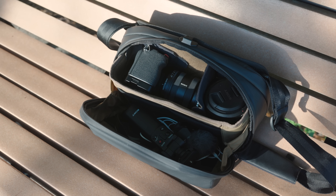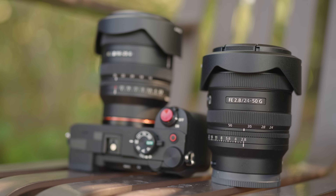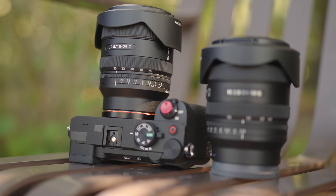A day full of photography adventures that could fit inside of a small camera bag? That's the dream that I and many photographers have, and in this video I'll share a pair of lenses that helps to make that happen. These are the 24-50mm f2.8G and the 16-25mm f2.8G lenses.